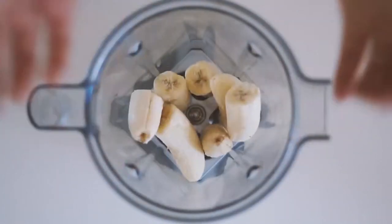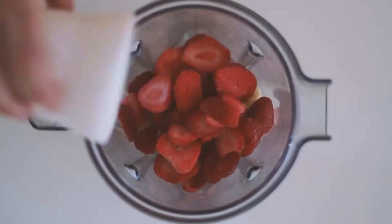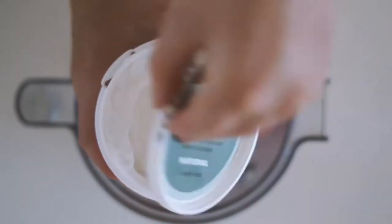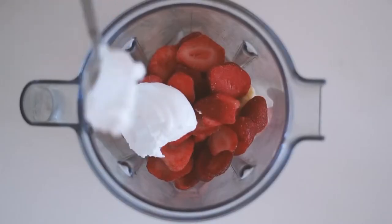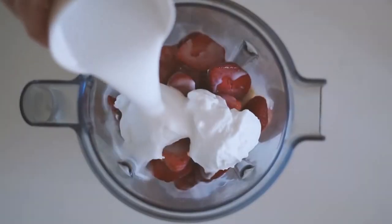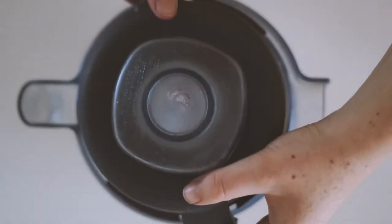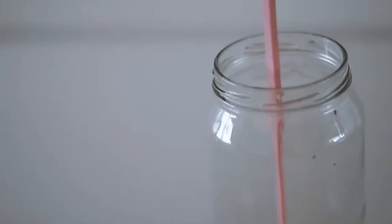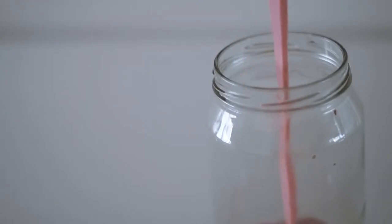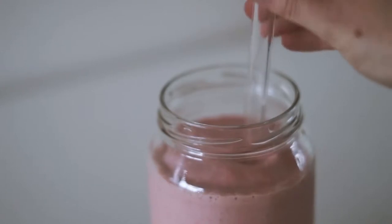The next smoothie I like to call the Strawberries and Cream Dream. I start with frozen bananas and frozen strawberries, then add some coconut yogurt, a splash of vanilla, and coconut milk — that's literally all the ingredients. I put the lid on my Vitamix and blend it all up.